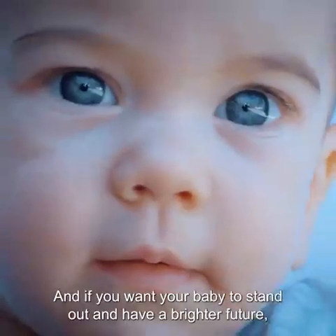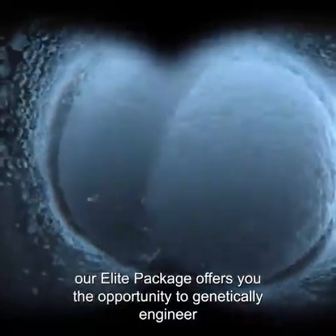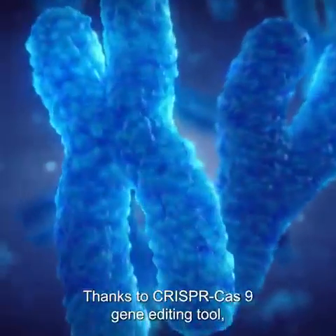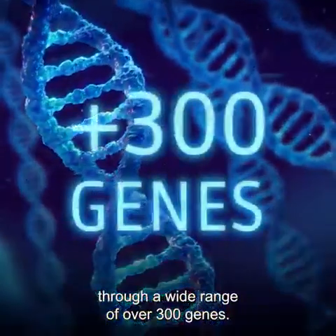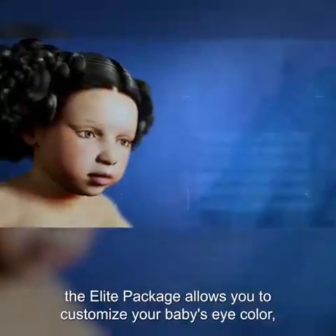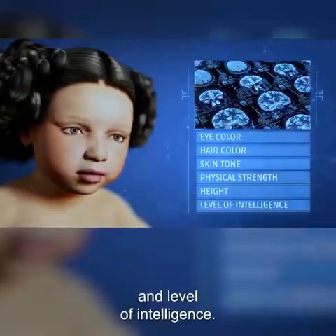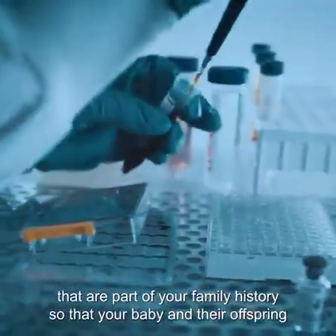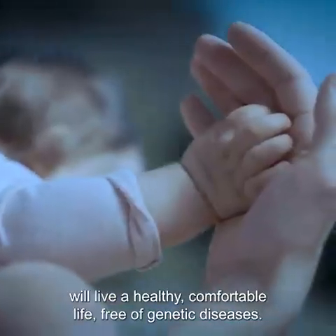If you want your baby to stand out and have a brighter future, our Elite Package offers the opportunity to genetically engineer the embryo before implanting it into the artificial womb. Thanks to the CRISPR-Cas9 gene editing tool, you can edit any trait of your baby across over 300 genes. The Elite Package allows you to customize your baby's eye color, hair color, skin tone, physical strength, height, and level of intelligence. It also allows you to fix any inherited genetic diseases in your family history, so that your baby and their offspring will live a healthy, comfortable life free of genetic diseases.